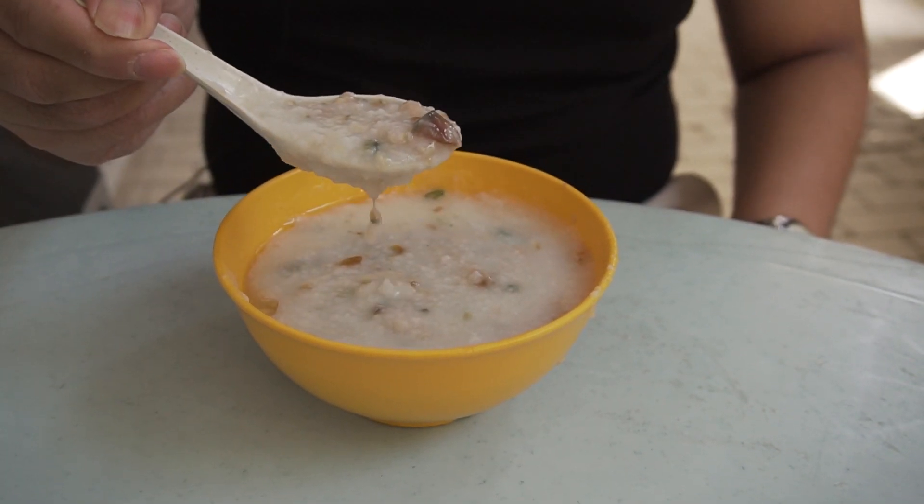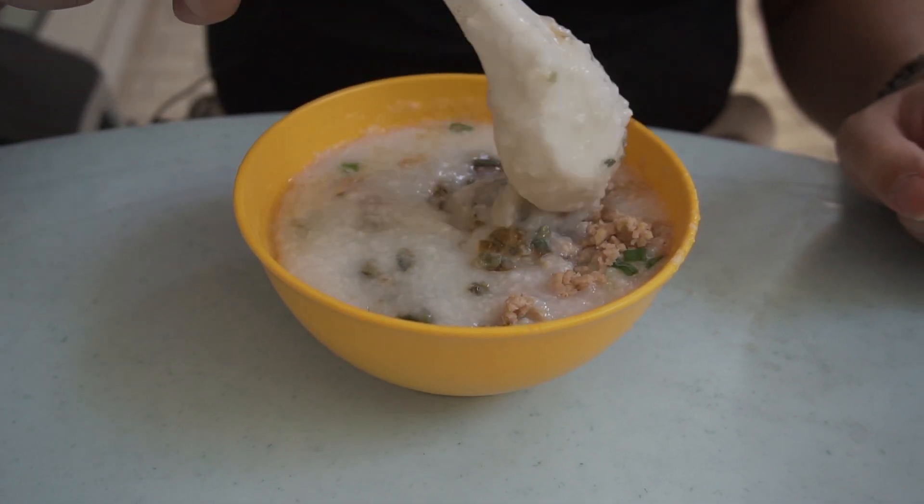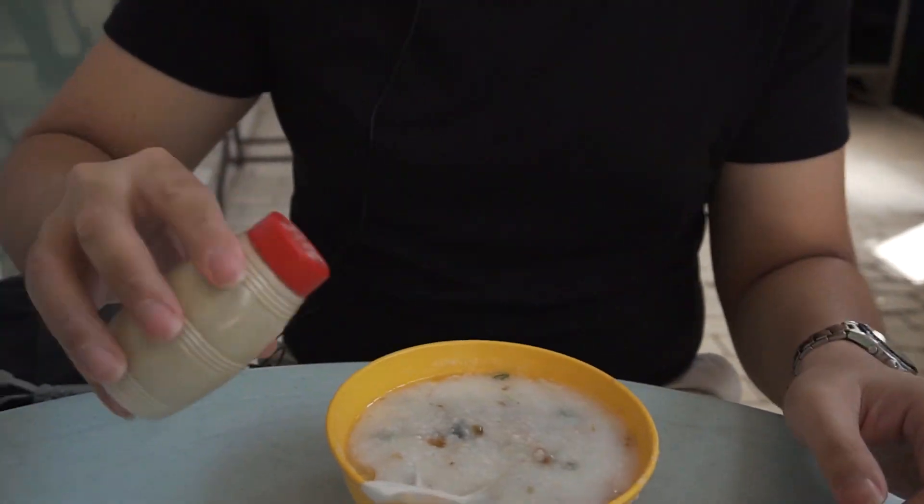Here goes — big spoonful. Oh my god it's still so hot, I think I burnt my tongue. The porridge is really really smooth and silky, very nicely and lightly seasoned. I don't really need to add any more soy sauce — it's already salty enough.